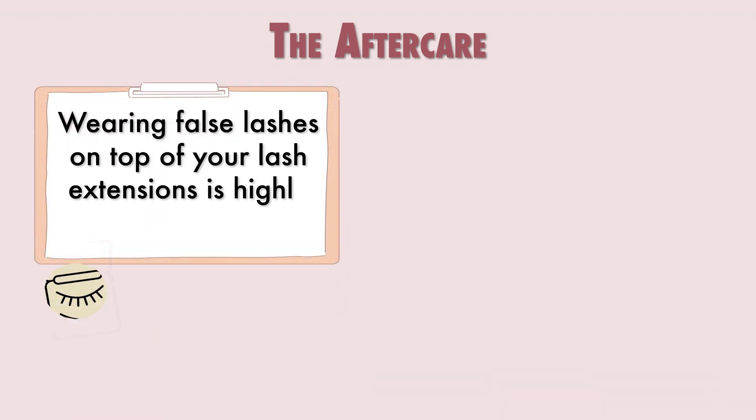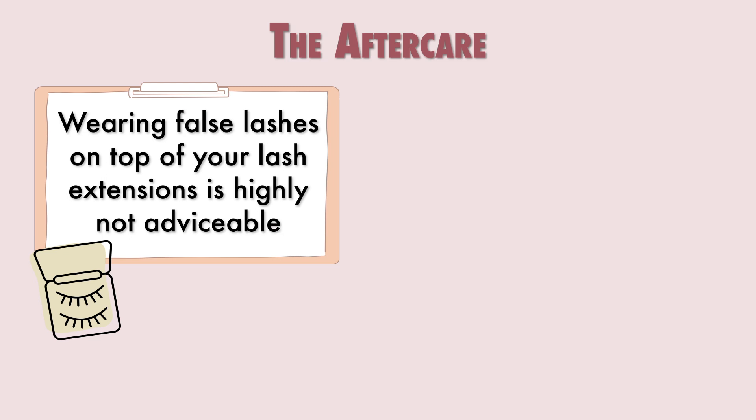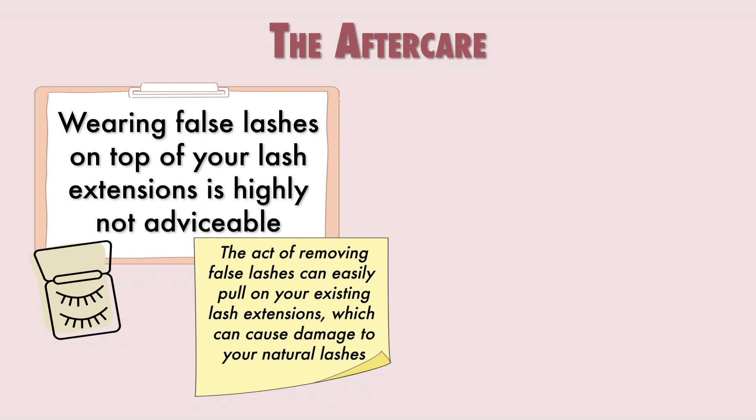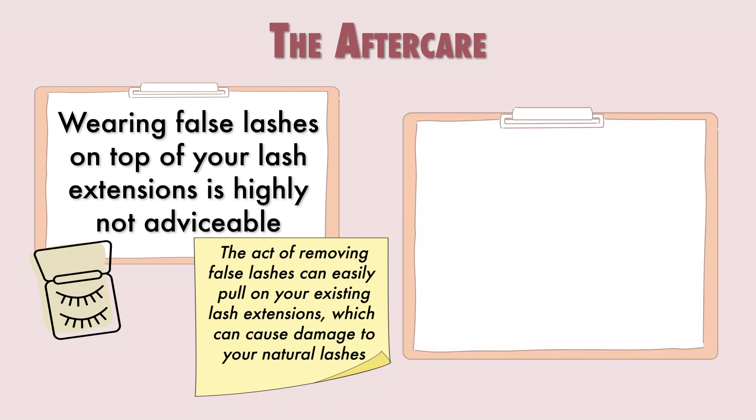Wearing false lashes on top of your extensions is strongly not recommended. When you remove the strip lashes, it's likely you'll pull off some of the lash extensions and your natural lashes as well. It is also nearly impossible to get all of the false lash glue out of your extensions, even for a lash technician.